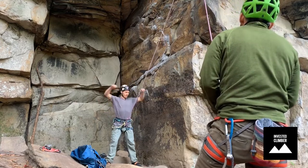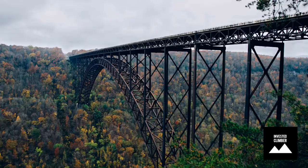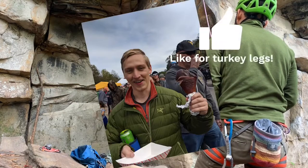The leaves are turning, pumpkin spice is in the air, and over at Fayetteville, West Virginia, people celebrate by jumping off of bridges. During bridge day, the second most popular sport apart from base jumping is engorging yourself with food.